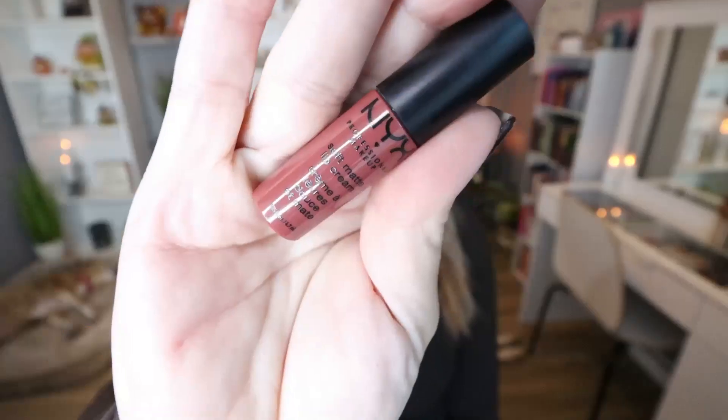Day number three: we have another lip product — this time a Soft Matte Lip Cream in the shade Home. This is really pretty; it's a deep mauvey shade — again, a really neutral, wearable shade. This is another formula from NYX that I love. In fact, I love their Butter Gloss, I love their lip creams — their lip products in general are really, really good quality.